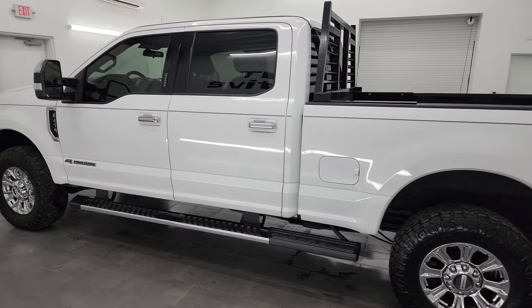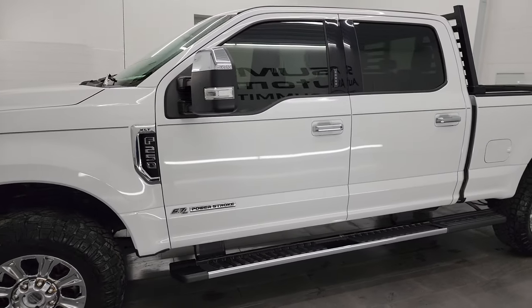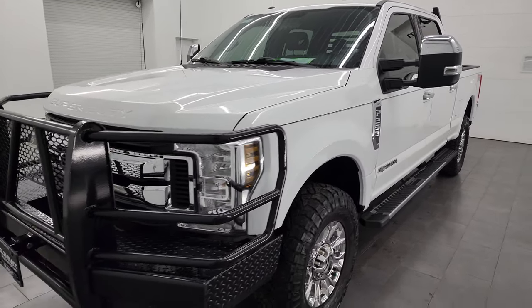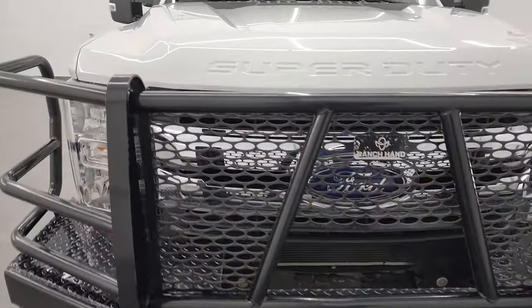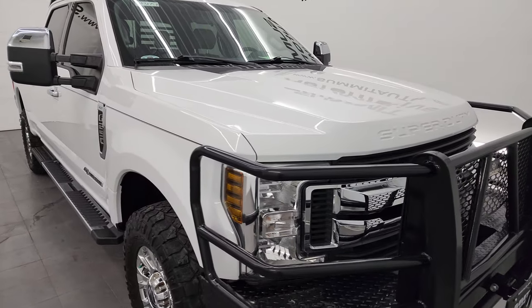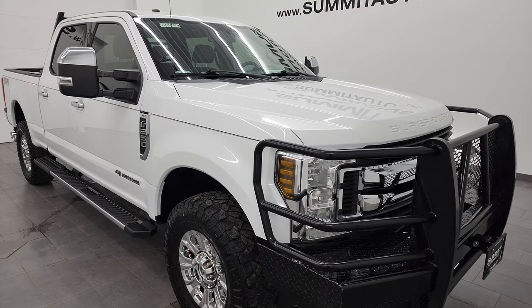This 2019 Ford F-250 has the 6.7 liter Power Stroke diesel engine, paired up with the six speed automatic transmission. This truck has been fully safety inspected by our service shop per the state of Wisconsin inspection process. It has a fresh oil and filter change, all the fluids have been checked and topped off, and this truck is 100% ready to go.